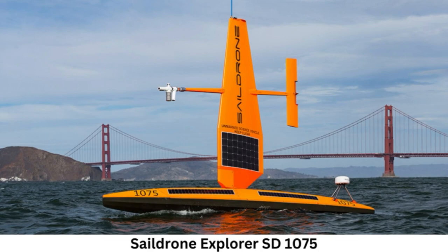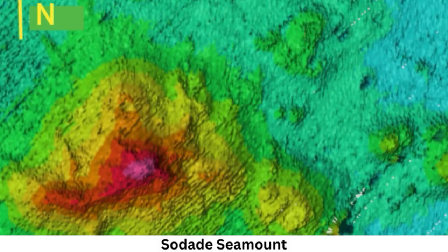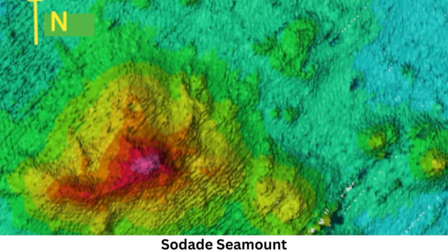A strange-shaped, 3,200-foot-tall underwater volcano has been discovered just 184 miles off the northern California coast. The SailDrone Surveyor mission discovered the unnamed 3,200-foot-tall formation in February while mapping the seafloor off the coast of California — a strange underwater mountain towering above the seafloor like a bundt cake, discovered by an uncrewed sailing ship mapping the North Pacific.